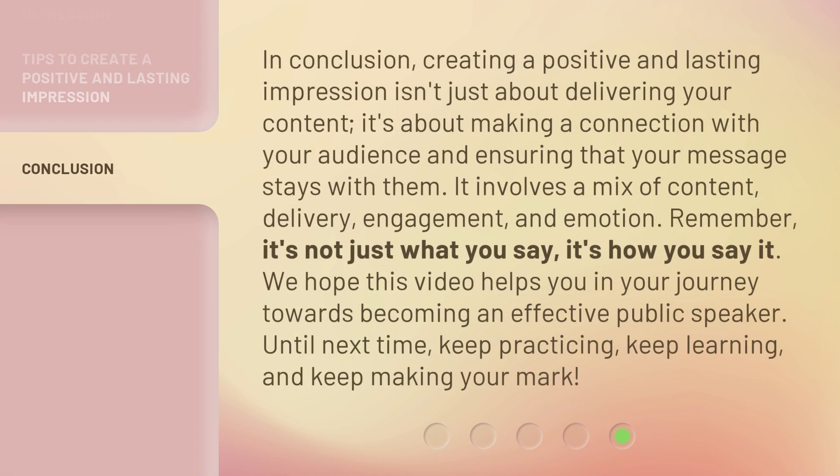In conclusion, creating a positive and lasting impression isn't just about delivering your content. It's about making a connection with your audience and ensuring that your message stays with them. It involves a mix of content, delivery, engagement, and emotion. Remember, it's not just what you say, it's how you say it. We hope this video helps you in your journey towards becoming an effective public speaker. Until next time, keep practicing, keep learning, and keep making your mark.